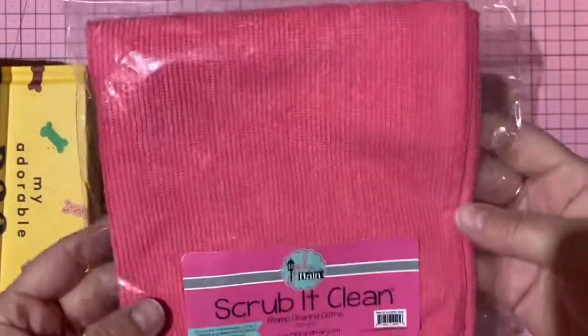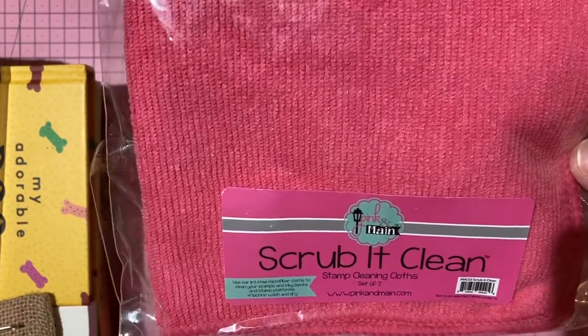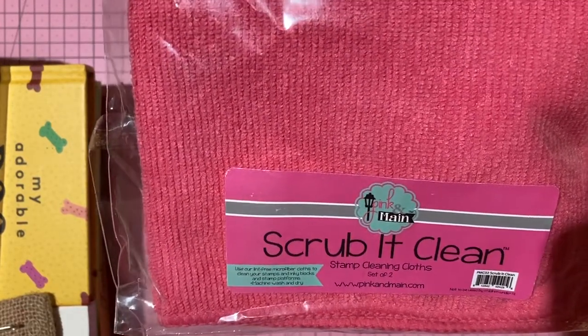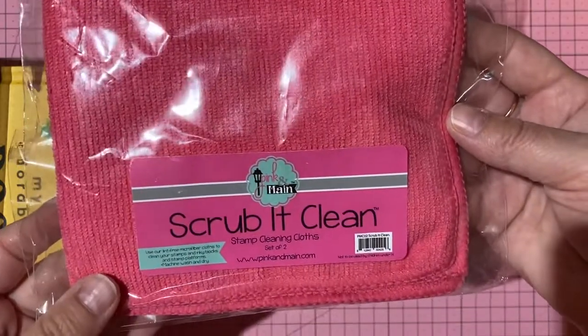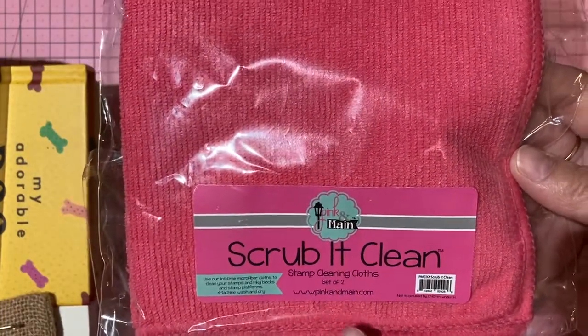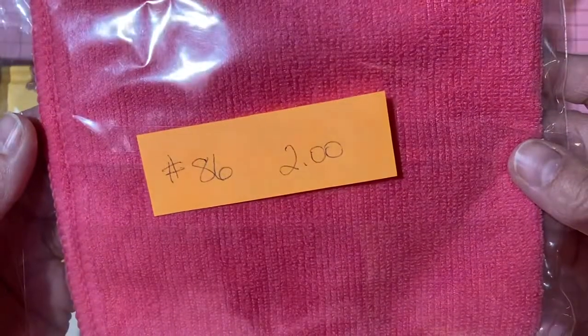Scrub It Clean stamp scrubber by Pink and Main — just wet and use to clean your stamps. Two-pack, keeping one for myself, selling the other new and unused. Two dollars, number 86.